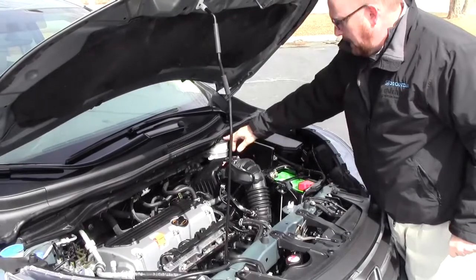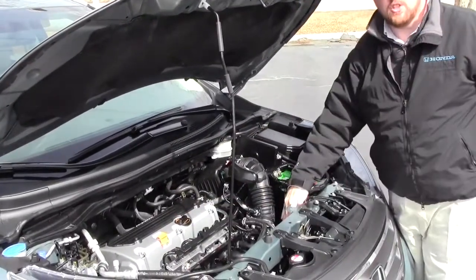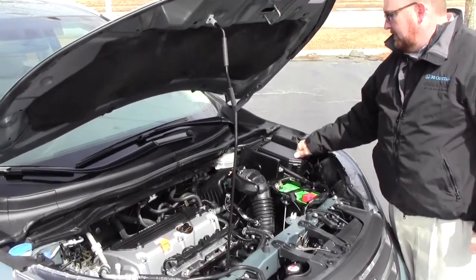You can check all your fluids at a glance: engine coolant, windshield washer fluid, power brakes, insulated dipstick for oil check and oil fill, transmission check and fill, maintenance-free battery, and a centrally located fuse box.